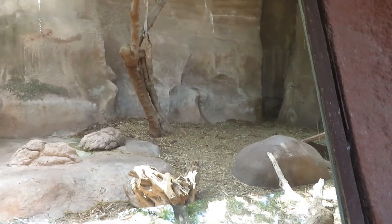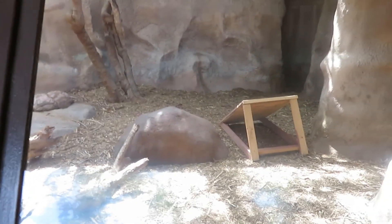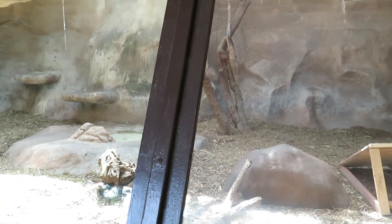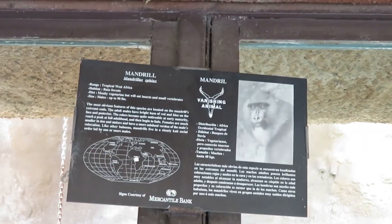I am looking for them but I don't see them anywhere at the moment. It does not seem like the serval cat is out right now, so hopefully if I have time I'll try and check back later.